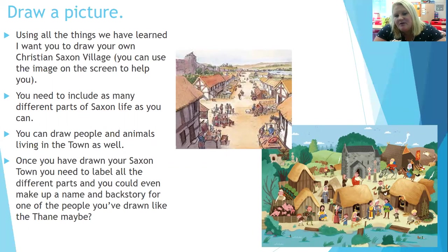Your task for today: pause the screen once I've explained it, then unpause when you're done. Using everything we've learned — and you can go back through the video if you can't remember — I want you to draw your own Christian Saxon village. Use the image on the screen to help you. Include as many different parts of Saxon life as we've discussed today. You can draw people and animals in the town as well. Once you've drawn your Saxon town, label all the different parts, and you could even make up a name and back story for one of the people you've drawn — like the Thane, a chieftain, a priest or a child — and what their life was like.